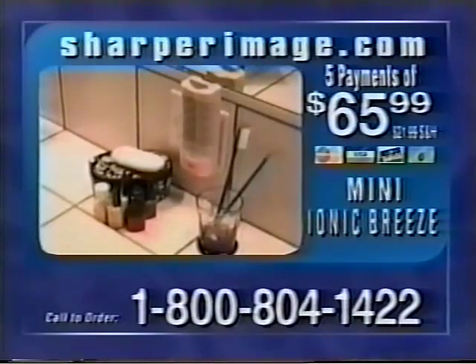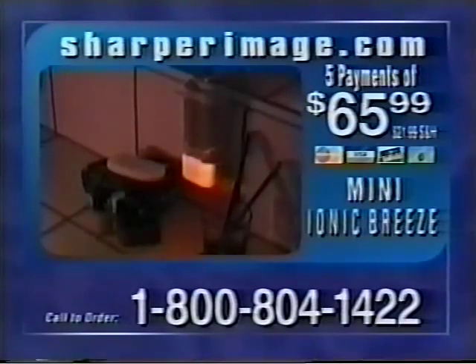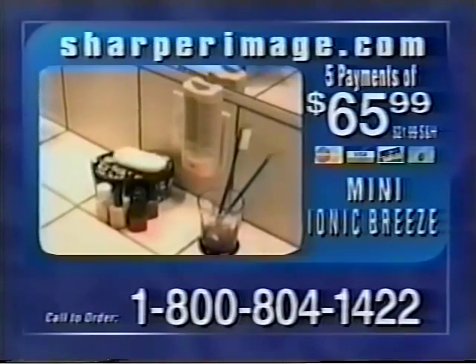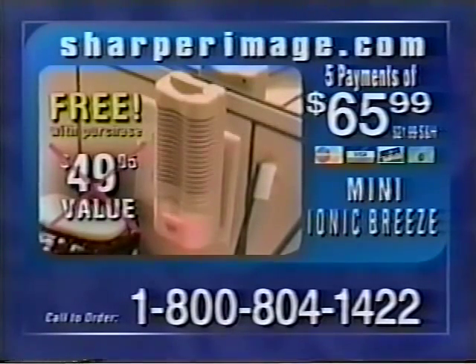Through this exclusive offer, Sharper Image will send you a free bathroom Ionic Breeze. This compact plug-in doubles as a nightlight and delivers the same Xenion technology to make your bathroom smell fresh and clean. A $49 value, the Mini Ionic Breeze is yours free if you order today.